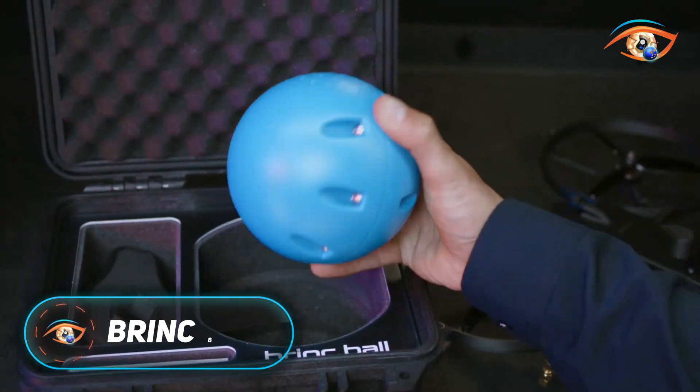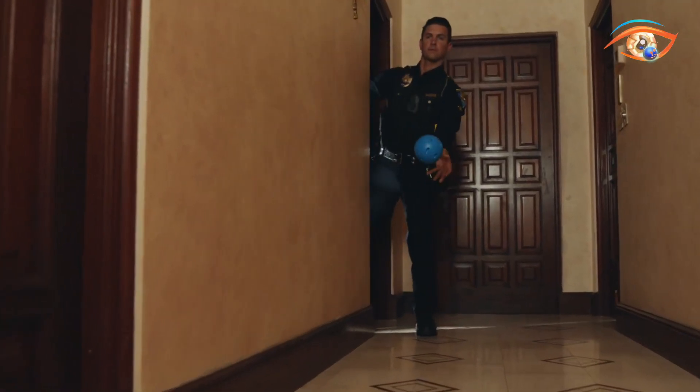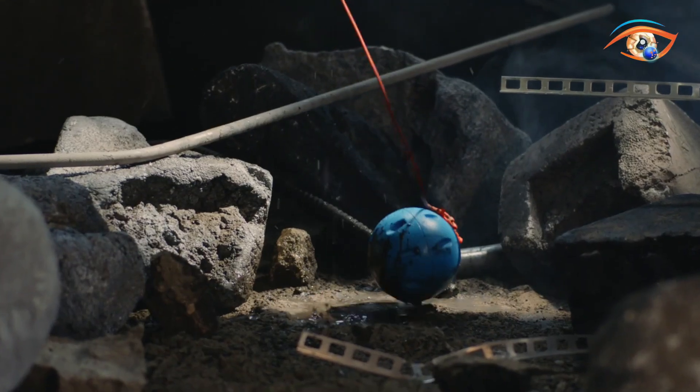The Brink Ball is a revolutionary two-way communication device designed to keep first responders and civilians safe in high-risk or inaccessible situations. Known as the next-gen throw phone, it enhances de-escalation, negotiation, and rescue missions by enabling contact without direct exposure to danger.